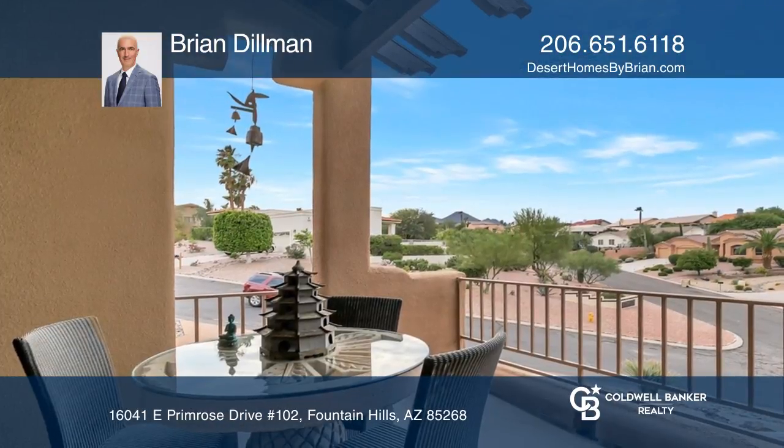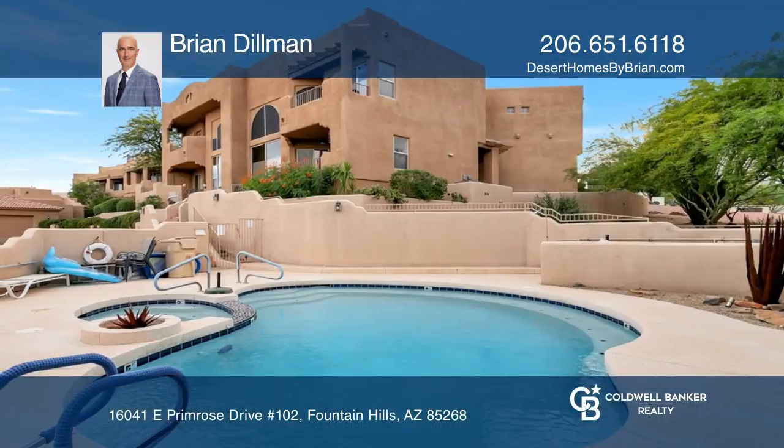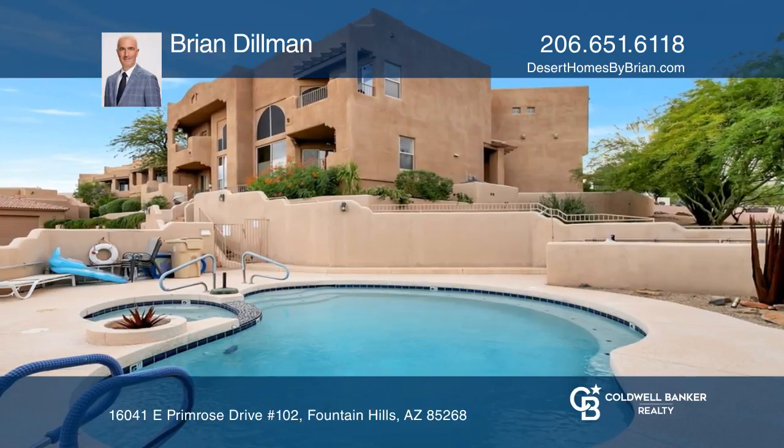Tons of windows flood the home with natural light. This corner unit has a private entry with a pool and spa right outside.